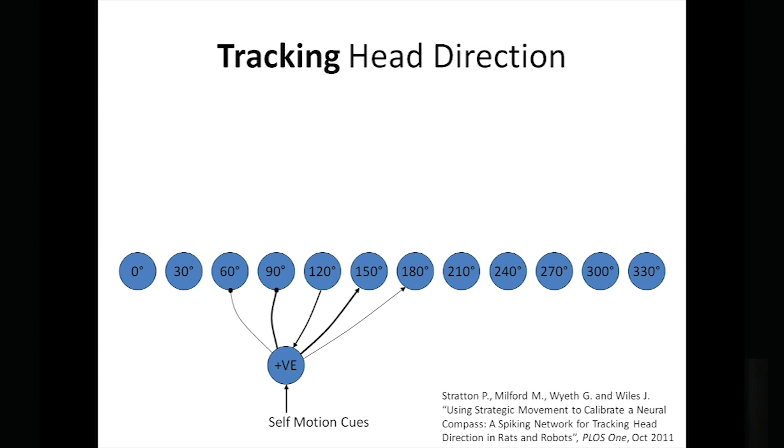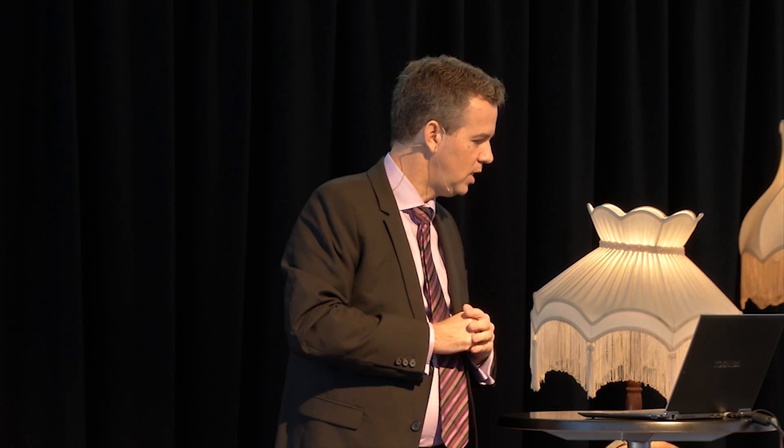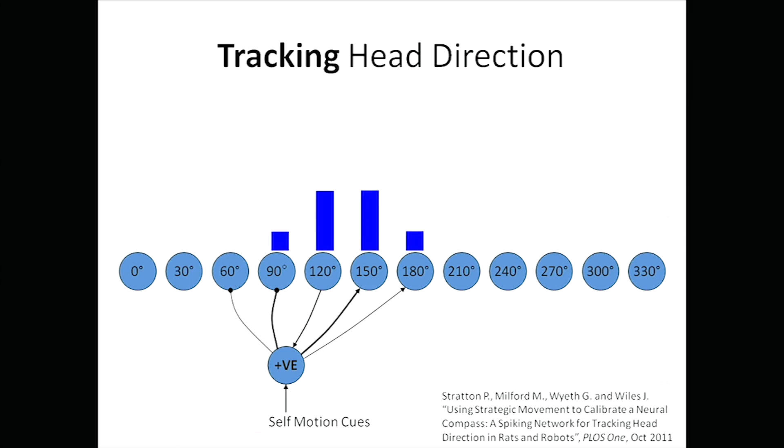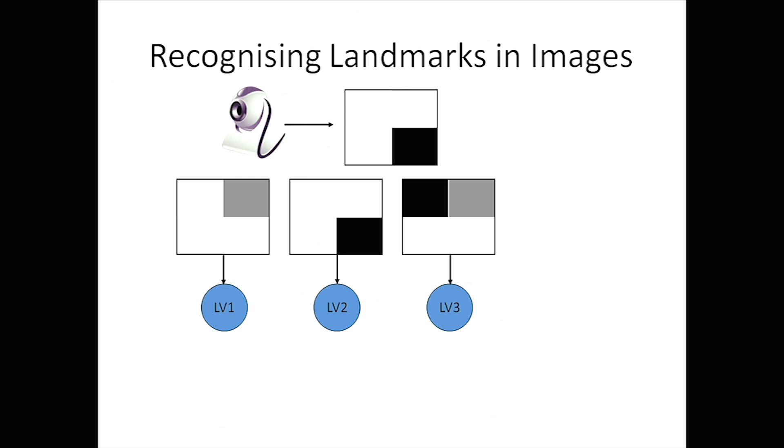The other thing we know these cells can do is track head direction. We can pull apart what's going on in these cells and hook up the motion cues — just the way the rat's feet work. If you strap a rat to a skateboard and push it around, it can't track anymore; it relies on actually moving to do this tracking function. If you wire up the cells so that going in a positive direction makes cells with bigger numbers more active, you'll see the activity packet indicate that head direction is changing.